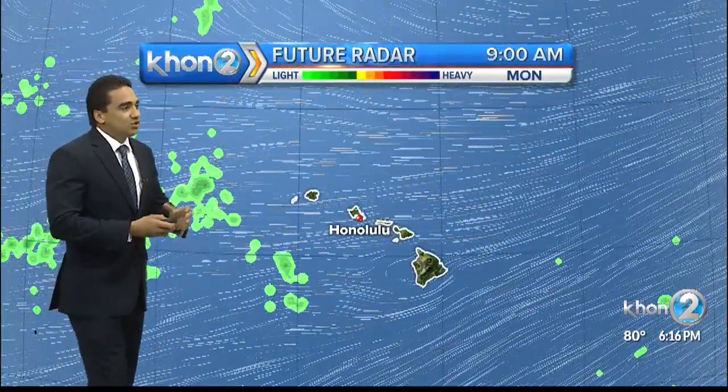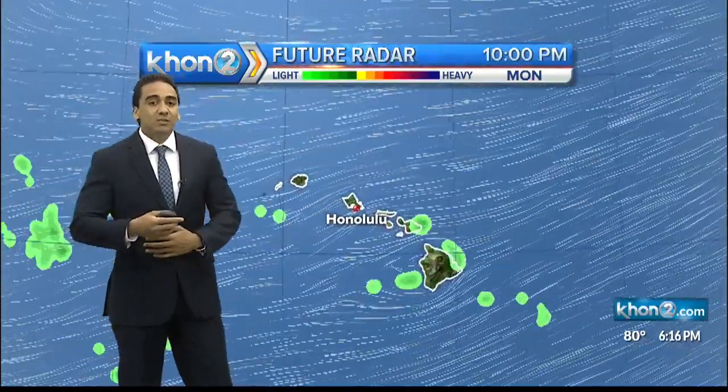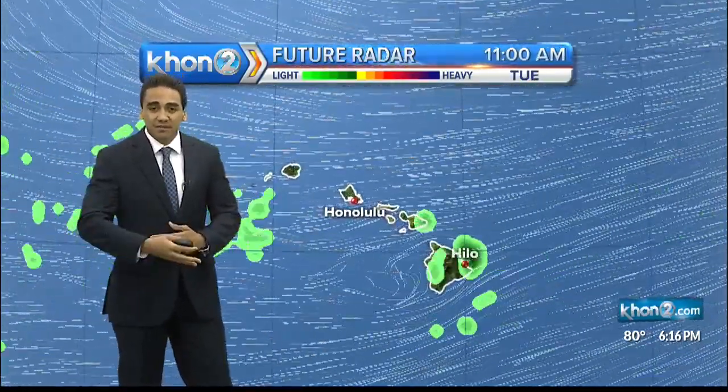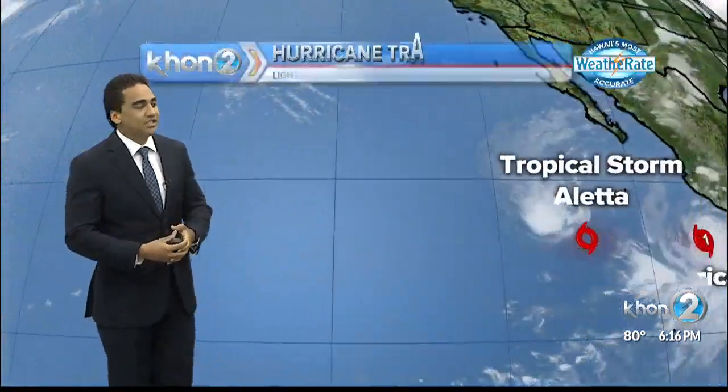Looking at the future radar, we do see dry conditions like today for the next couple of days, so that's a positive thing. We are expecting some pockets of moisture coming in from the east with those trades, so the possibility of some heavy downpours for sections of our islands throughout the state.